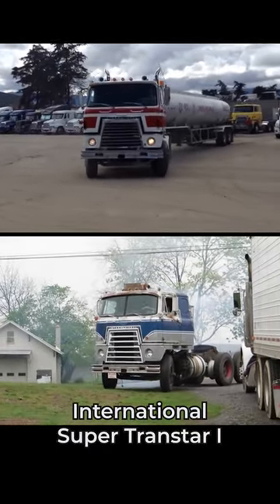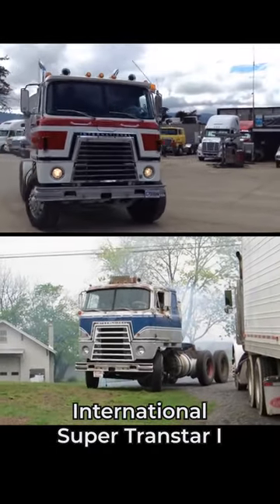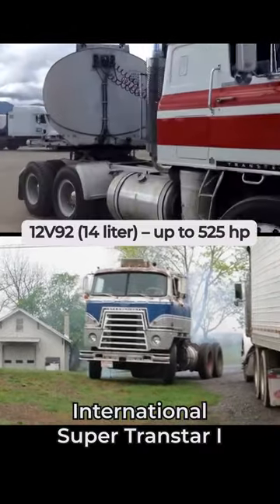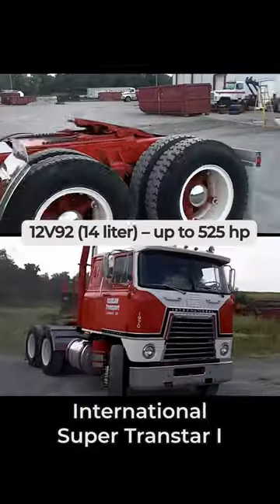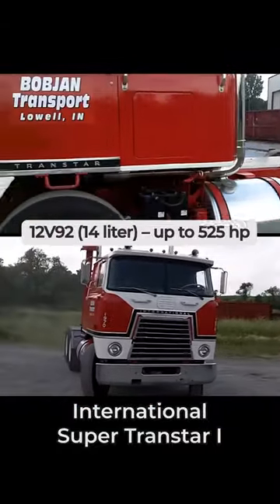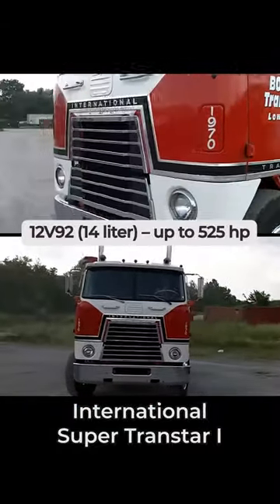International used to make a very powerful cabover truck. Here we see it — the Transtar. Optionally, it was powered with a Detroit Diesel 12V 71 V12 engine, allowing for loads of up to 144,000 pounds. This mighty diesel delivered up to 525 horsepower.